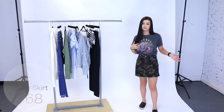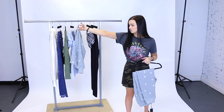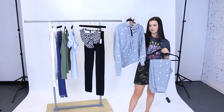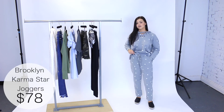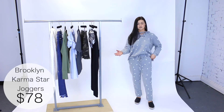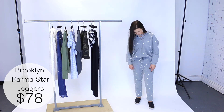The next thing I want to share are these star joggers by Brooklyn Karma, along with the matching star hoodie by Brooklyn Karma — so cute. I'm wearing a size small in the joggers and they fit me really nice. The waist does give a little bit of room — just for reference, I usually wear a size 24 in jeans — but they're so thick, warm, and comfortable.